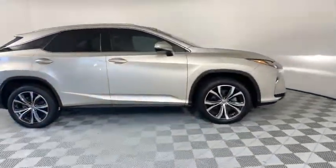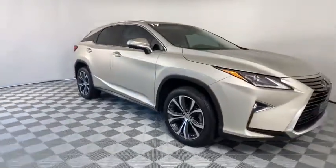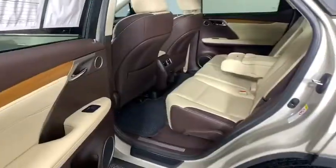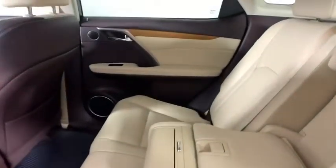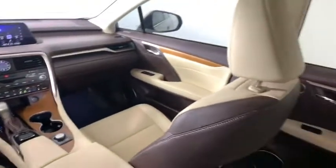This vehicle has less than 25,000 miles. Here are some of this vehicle's great options: backup camera, navigation system, anti-lock braking system, power passenger seat, power liftgate, stability control, backup monitor, traction control.